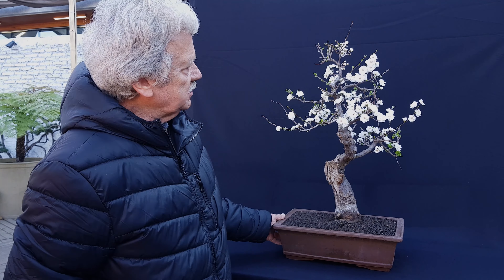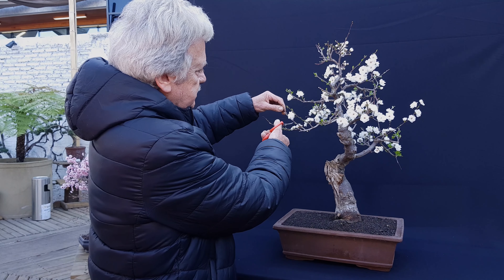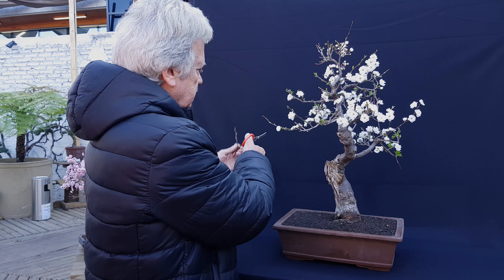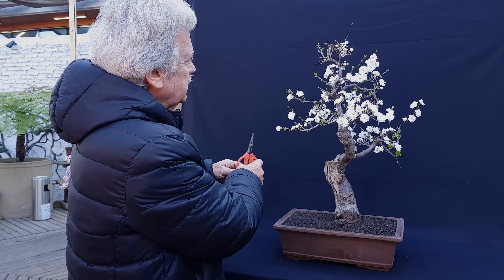Les muestro este hermoso ciruelo. Vamos a aprovechar aquí para mostrar, para hacer un poquito de poda. Estas puntas que están demasiado largas se pueden ir podando.